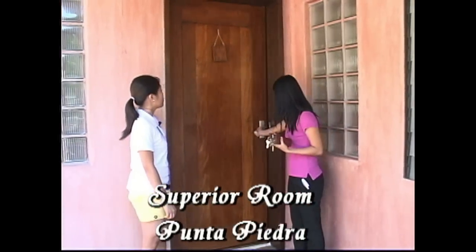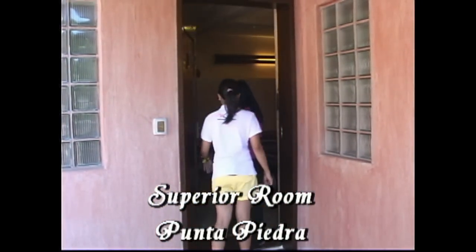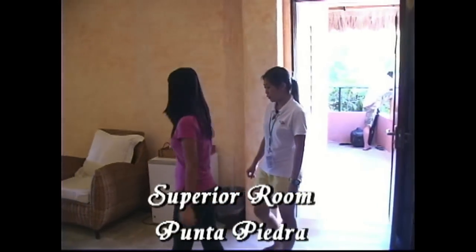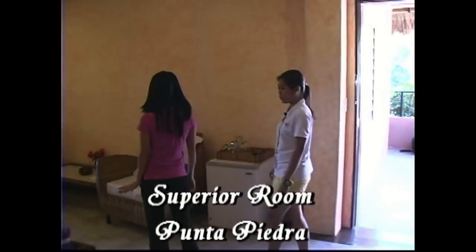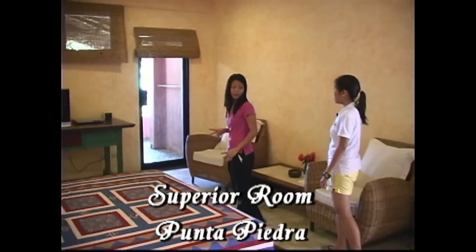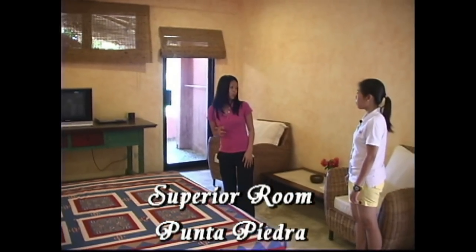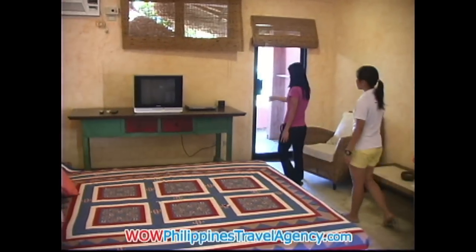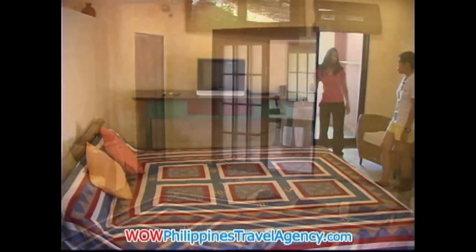Now we're going to enter the Pedra. This is one of the superior rooms. So it's also a superior room? Yeah, this is a superior room. This is much bigger than the Playa. This is good for two, but if you want to add one extra person, we can accommodate that. And here in this area, we have the TV and the mini bar.